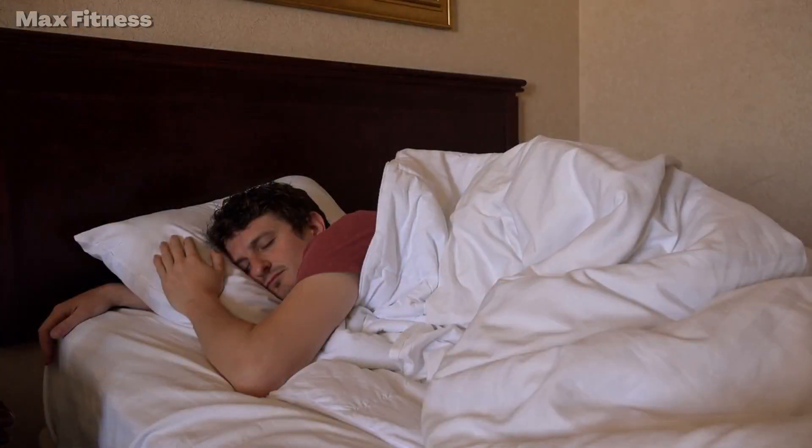Getting enough rest can help reduce stress levels, improve cognitive function, and even aid in weight loss. To improve your sleep habits, try setting a consistent bedtime and wake-up time, avoiding electronics before bed, and creating a relaxing bedtime routine, like taking a warm bath or reading a book.